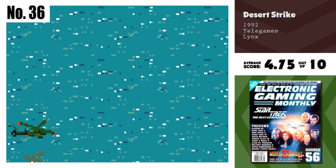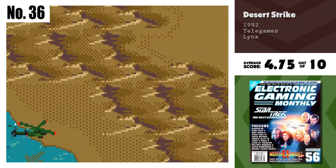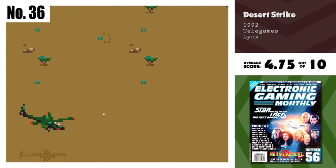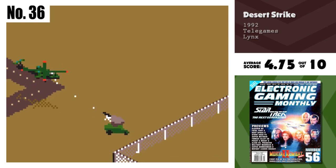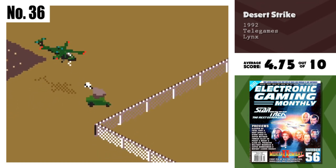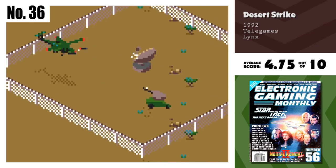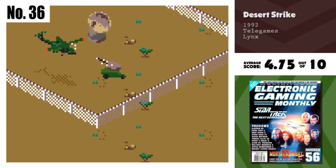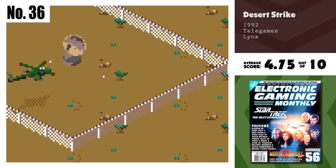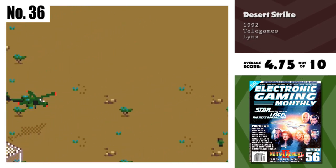Number 36, Desert Strike. I just couldn't get into this game. I found the control awkward and hard to get used to. The graphics aren't impressive, and to top it off, your assault on the enemy is hindered because it's way too difficult to see your shots. I will say that the helicopter animation is very smooth and the sound is okay. The many missions are nice and prolong its play value. Otherwise, this just isn't my thing.